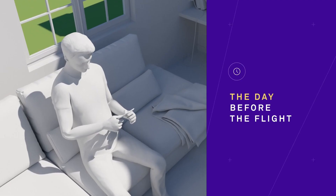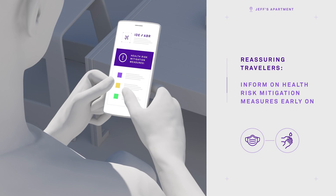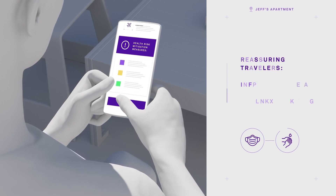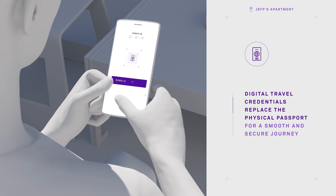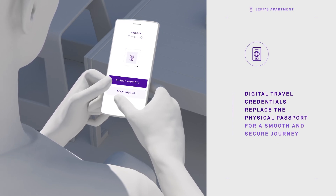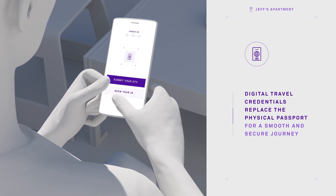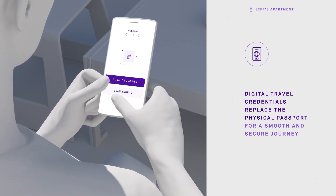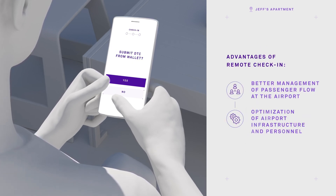When checking in remotely, Jeff is relieved to read that airlines and airports are taking extensive precautions to ensure a safe journey. Jeff is a frequent flyer and is very happy with his digital travel credential, DTC, issued by Idemia Country, as it makes traveling much more convenient. The DTC replaces his physical passport and contains his face, iris, and fingerprint biometrics, so his identity can be securely verified.